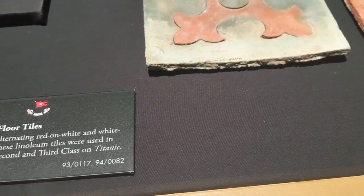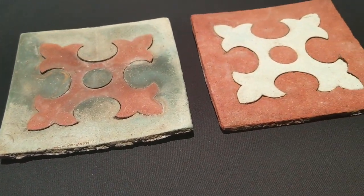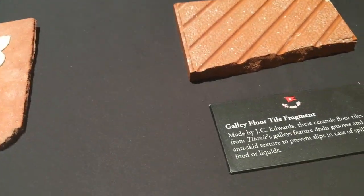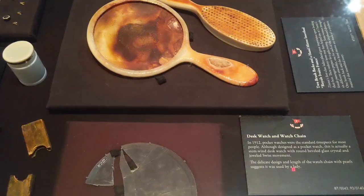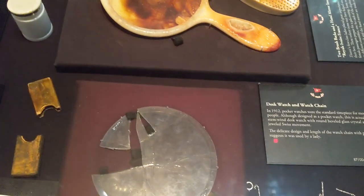Here are some examples of actual Titanic floor tiles, as well as some personal items of passengers that were found in the wreckage.